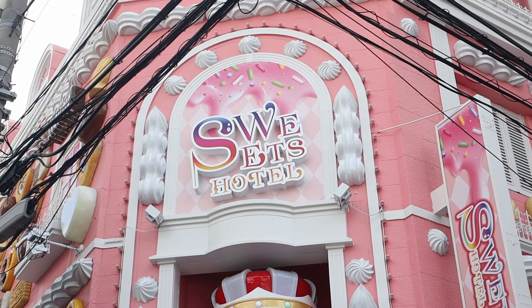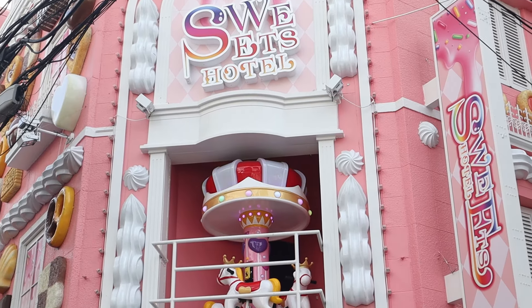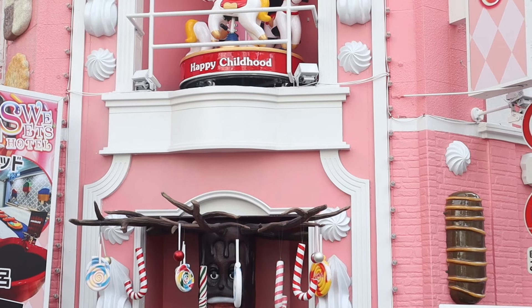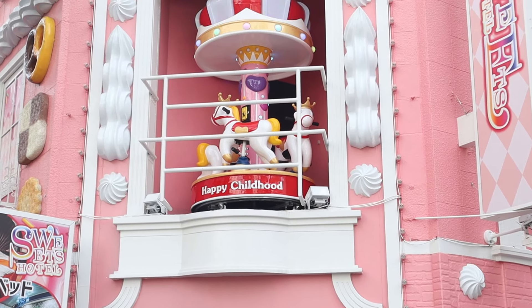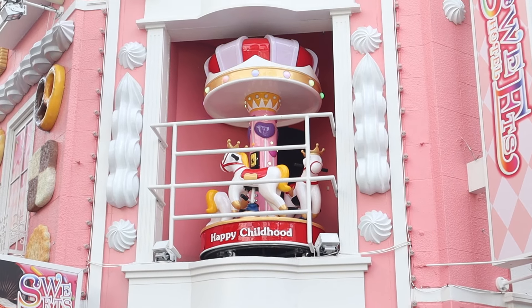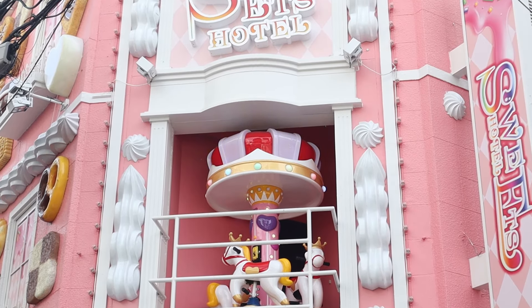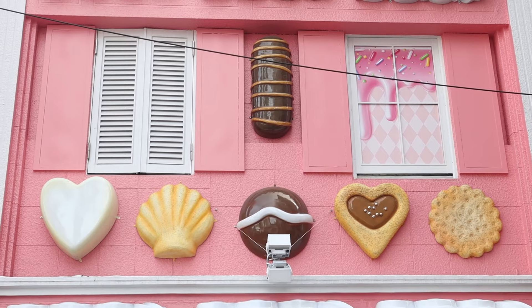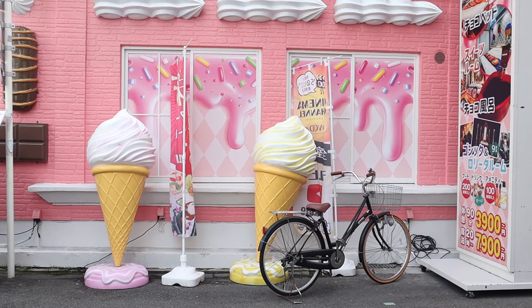While exploring the vibrant Namba district and making our way to the beautiful Namba Shrine, we unexpectedly stumbled upon a captivating pink building. Filled with curiosity, we couldn't resist getting a closer look at this charming establishment known as the Sweets Hotel. Its exterior was adorned with delightful treats including colourful lollies, delectable chocolates, and mouth-watering ice cream. However, it wasn't until conducting further research for our vlog editing that we discovered its intriguing secret — the Sweets Hotel turns out to be a love hotel.